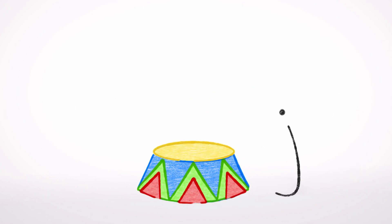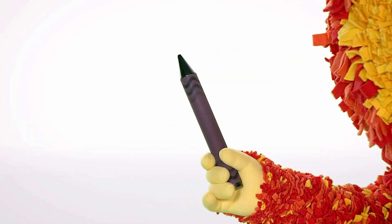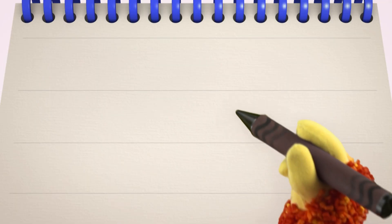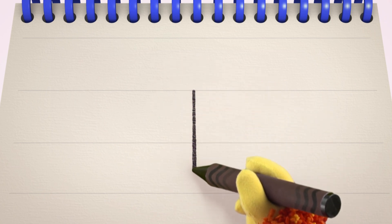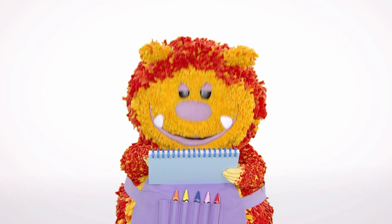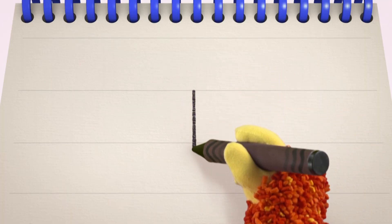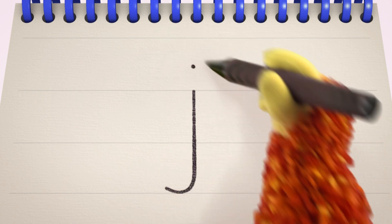Today's letter is the letter J. Have you got your squiggle pads and squiggle sticks ready? Let's get squiggling! Holding your squiggle stick like this, move it down and round and dot. The letter J. Let's squiggle it again — go down and round and dot.